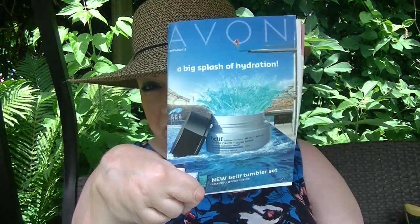Campaign 14 has already begun and it is the big splash of hydration Belief campaign. I just thought we'd take a look at it. I haven't looked at the brochure, so we can go through it together. And if I sweat, I'm apologizing — it's very warm and very humid today. Even though there's a good breeze, we're supposed to get severe thunderstorms later this afternoon, so I'm trying to get this done before that happens.